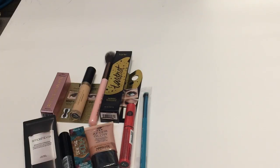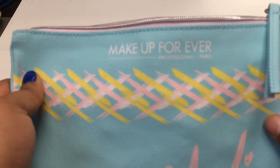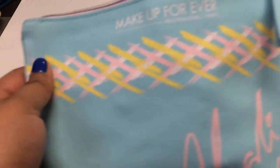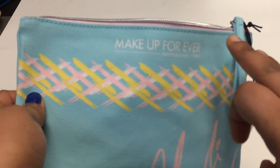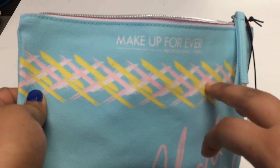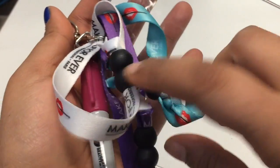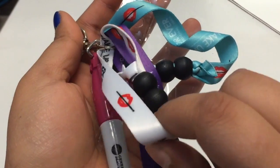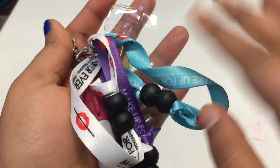After that we went back to the Makeup Forever line and finally got in. The line was technically closed but we just waited until it opened. There were three steps: you got matched with your foundation and eyeshadow, then took an Instagram picture, and signed up. You got three bracelets — one for signing up, one for the Instagram picture, and one for the matching.